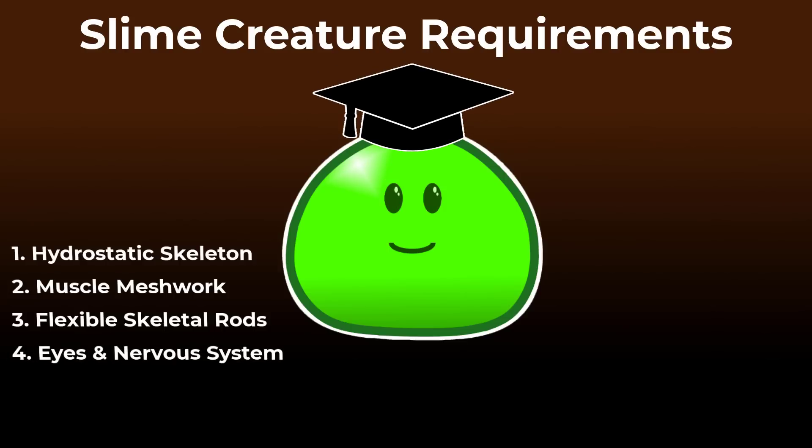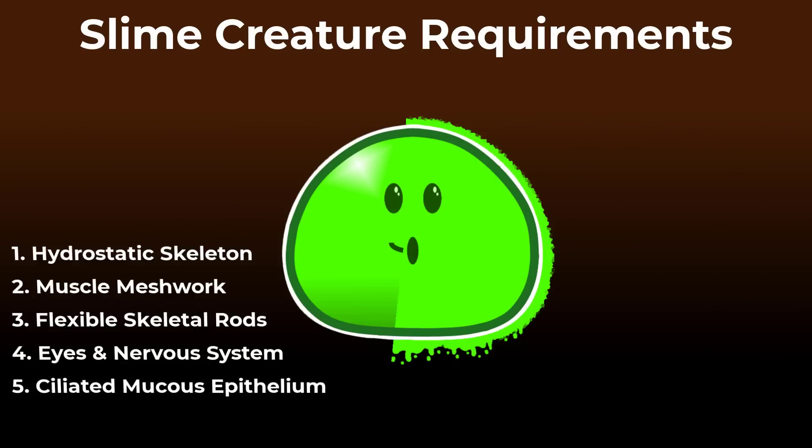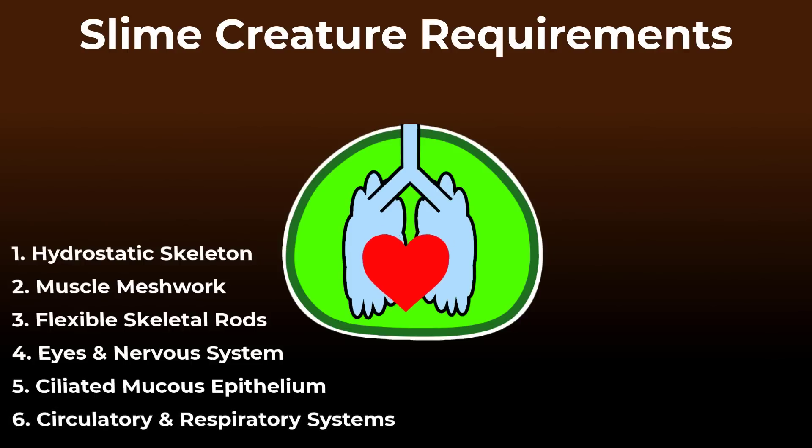Further following our design, it would have to have a ciliated mucous epithelium on the outside for picking up and moving food particles to the mouth. Last but not least, a circulation and respiration system in order to grow to greater sizes.